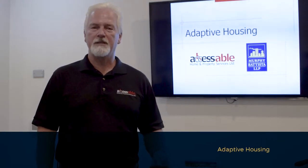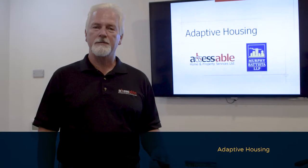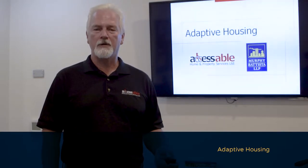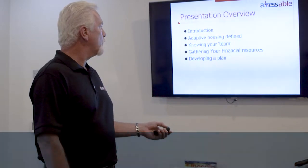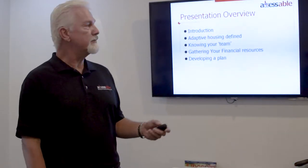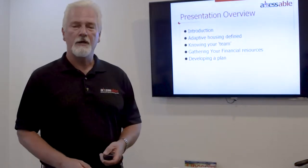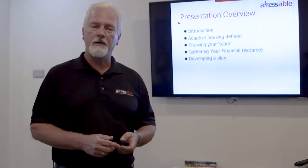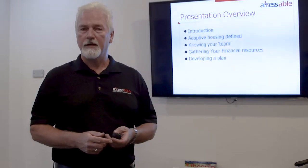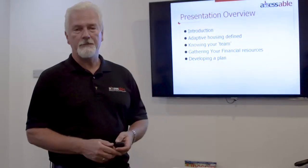Hello and welcome to today's session on adaptive housing. We're here at the Resource Center of Murphy Batista and we'd like to spend some time today talking to you about exactly what adaptive housing is. Today's presentation overview will include a brief introduction on myself, what adaptive housing is and how we define that, getting to know your team, gathering your financial information, and then developing a plan.